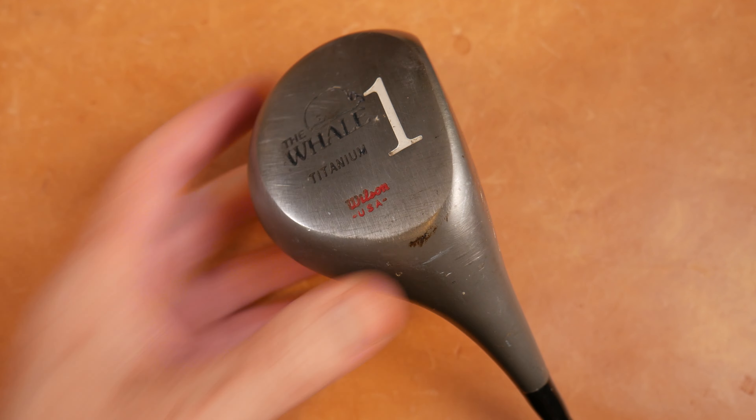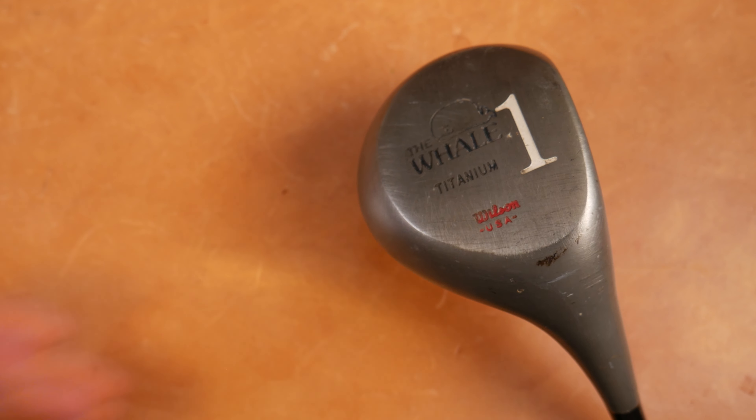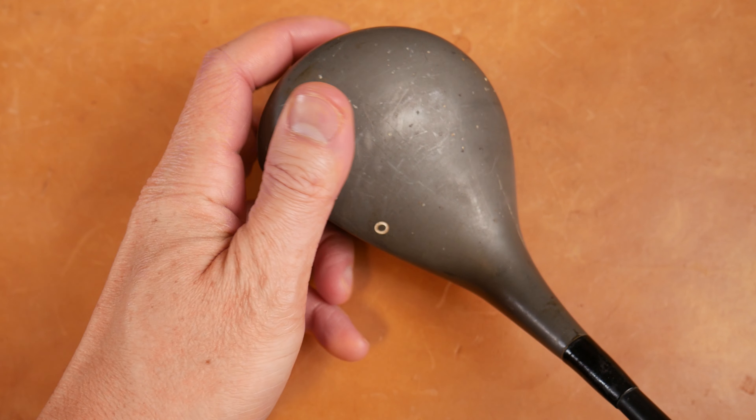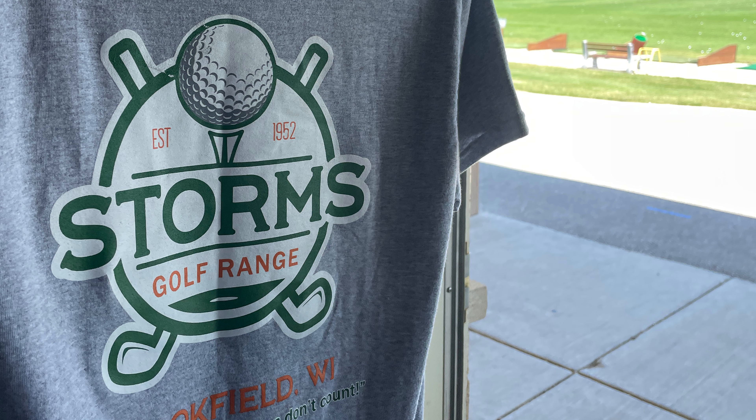The whale versus the laminate - actually, we're just going to review the titanium whale. Let me know if you want to see a full comparison of the two in another video. Either way, we're going to get this on the range and see how it swims.